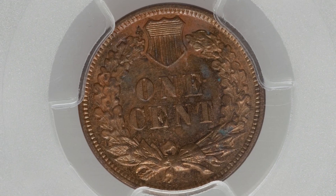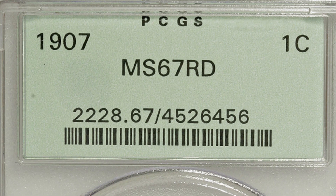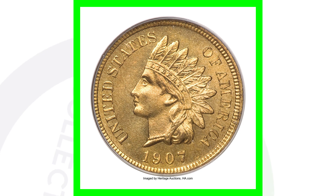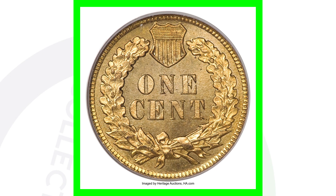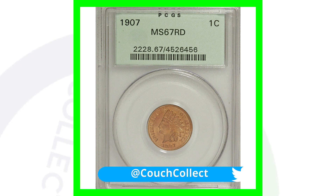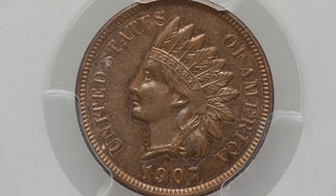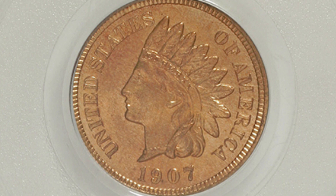That AU58 coin is a Brown penny. If you're not familiar with Brown versus Red pennies, definitely watch the full video I did explaining the difference. Now if we look at the same 1907 coin but graded Mint State 67 Red — you can see the RD designation on the coin slab — that grade is what makes the coin really valuable. This Indian Head penny sold for over $24,000, likely because very few exist at that grade or higher with the Red designation.